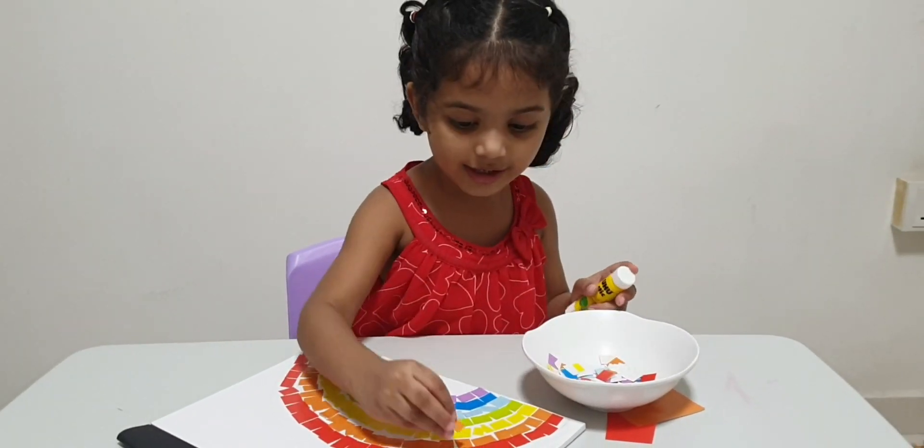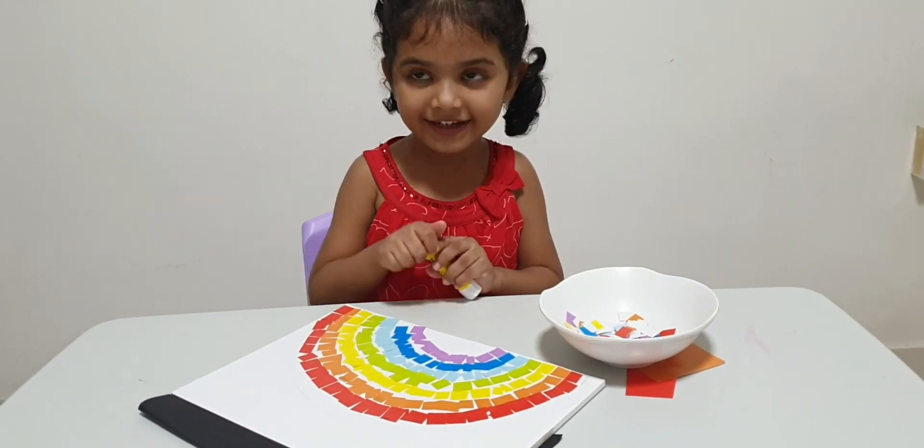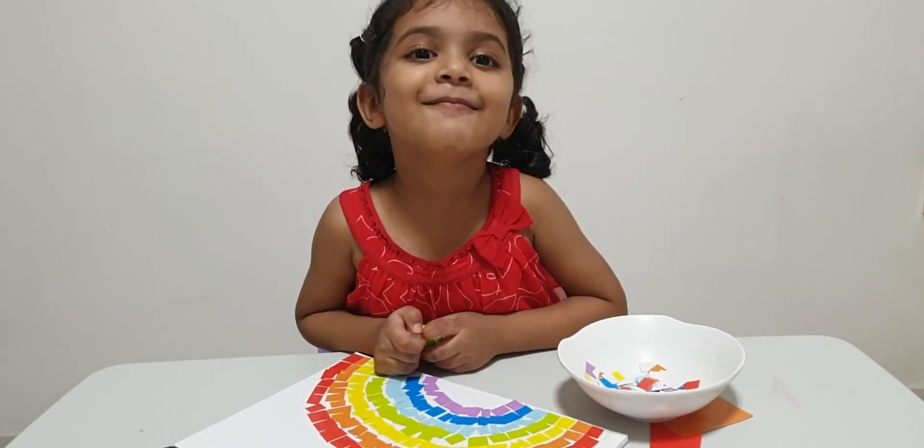Hi Aria! Hi Mama! What are you doing? I am making... a rainbow!